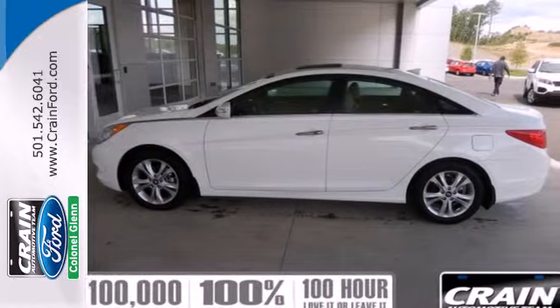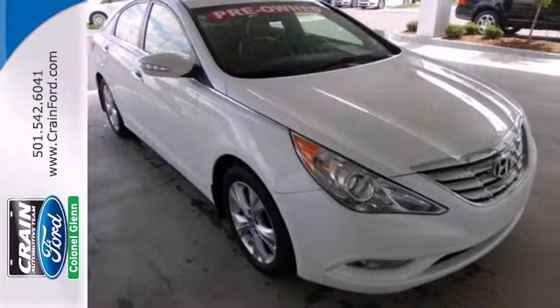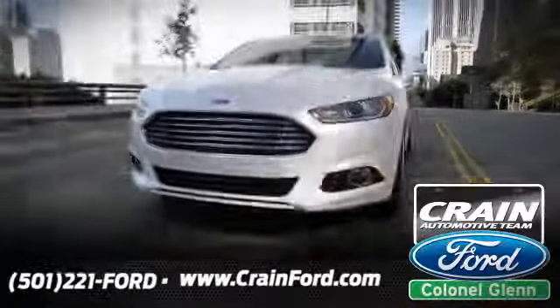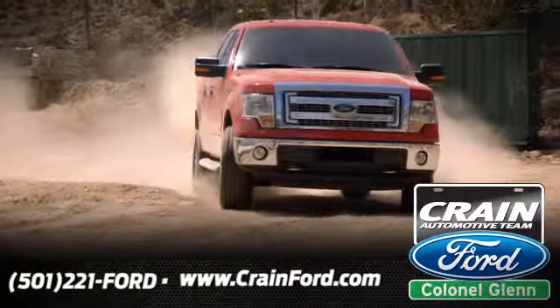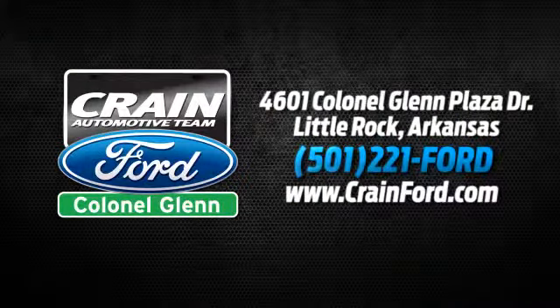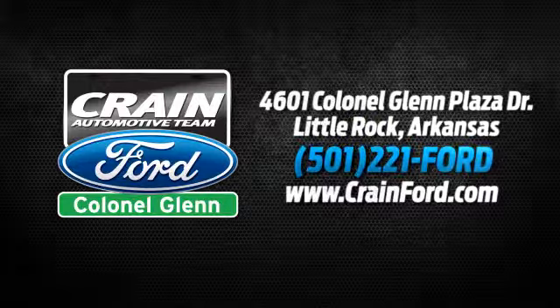Discover the Hyundai difference. Come and see the always sharp looking 2013 Sonata today. Crane Ford, Colonel Glenn. We look forward to meeting all your automotive needs. We're conveniently located at 4601 Colonial Glenn Plaza Drive in Little Rock, Arkansas.